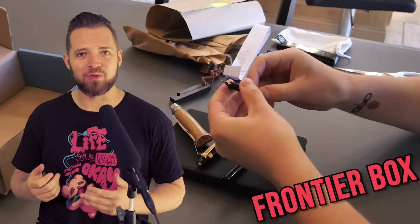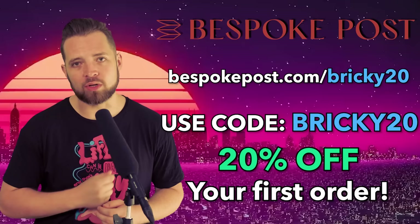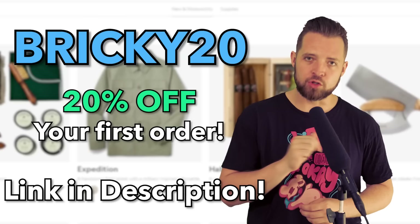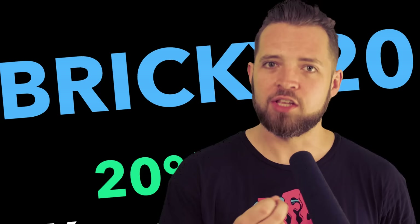It's always nice when the thing you buy for yourself is not just a sit-on-the-shelf type thing, but when you get it, it has use. You can check them out in the description at BespokePost.com/Bricky20 to get 20% off your first order. And thank you very much to Bespoke Post for sponsoring this video.